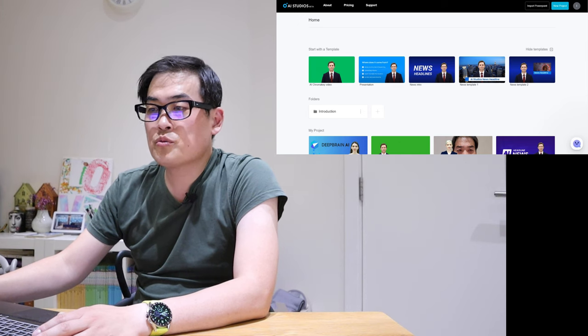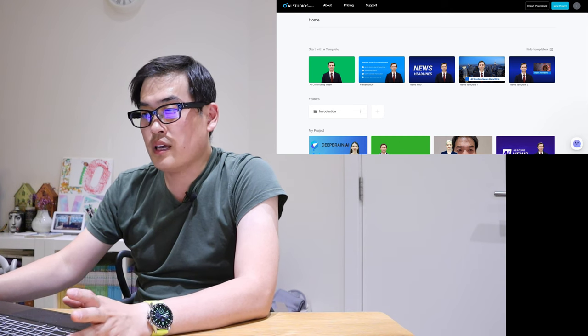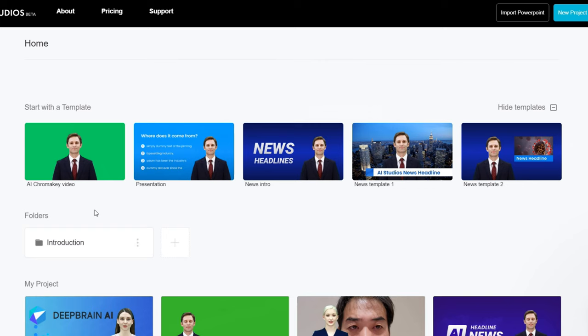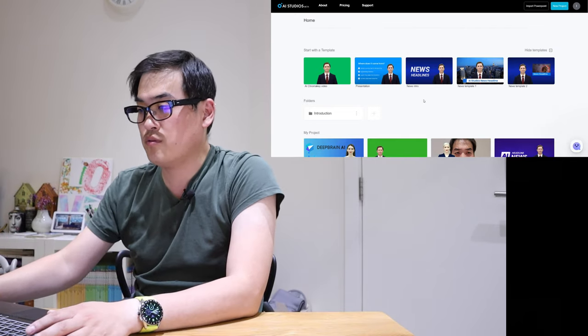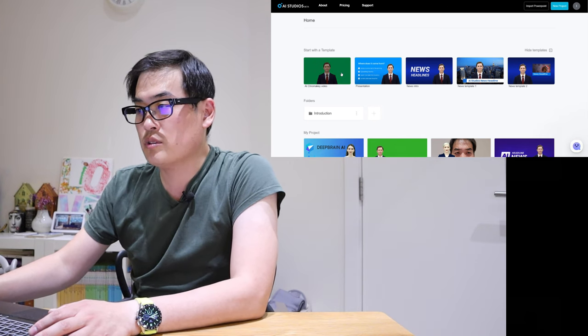Once you log into the official website, which is AI Studios.com, you will start with a template — either the AI chroma key video presentation, news intro, news template one, or news template two. If a template background immediately strikes you as something you like, you could choose any of the four, but I would recommend going to the AI chroma key video, which is the default.